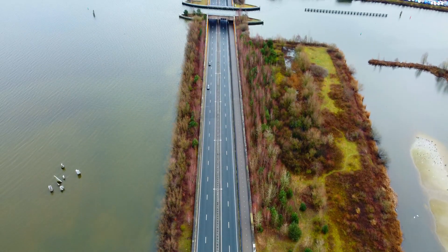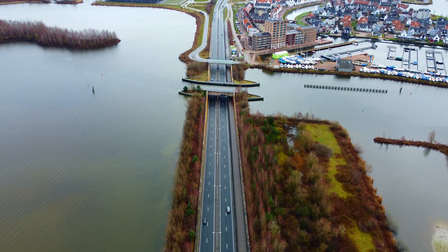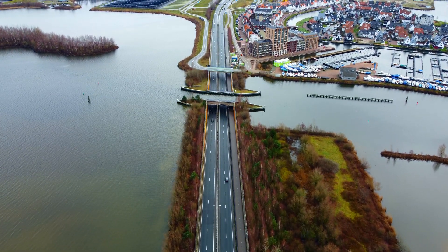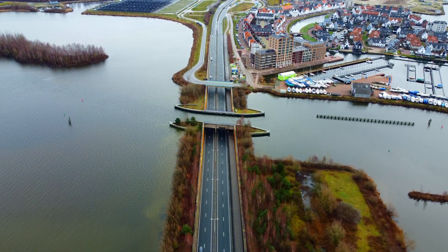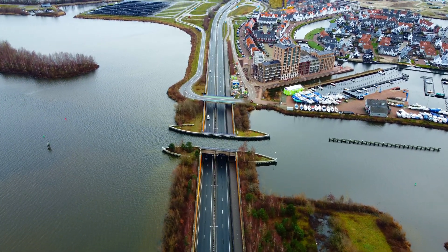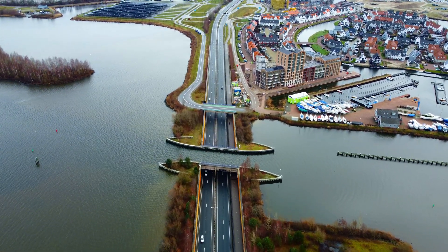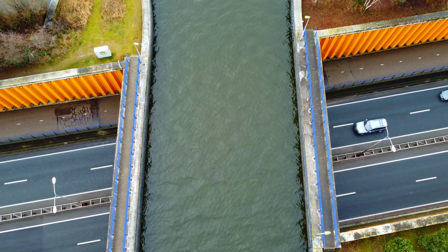The Aqueduct Veluwemeer is a unique solution to the problem of building a road across a large body of water. Instead of building a bridge, the Dutch engineers opted to construct an aqueduct, which is essentially a tunnel for water. Completed in 2002 after several years of construction, the aqueduct is over 800 meters long and allows boats to pass through the tunnel while road traffic flows above it.